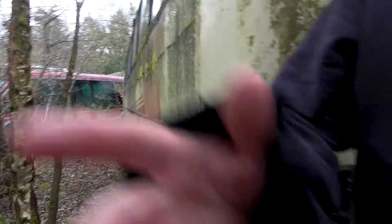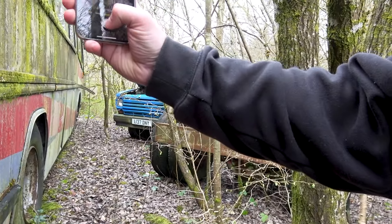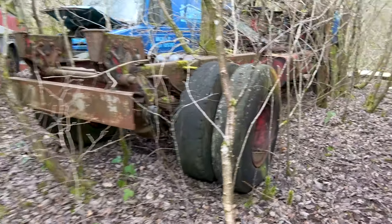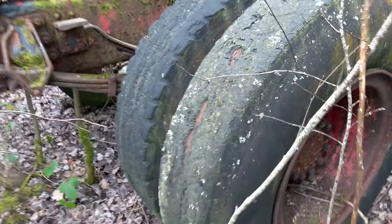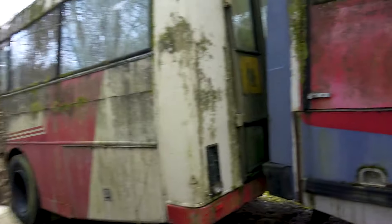Here we are — do you want to do a couple of cinematics? It's very surprising how much there is in here. Those tyres have seen better days — the cords have come through and they're resting. It's a shame to see all these. Is he using them as parts vehicles? Maybe — I don't know.